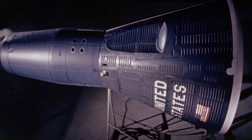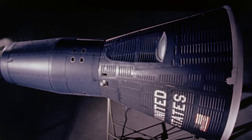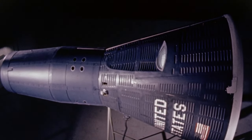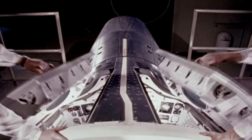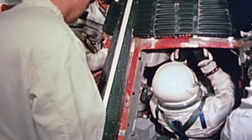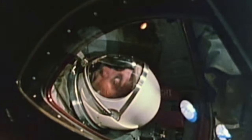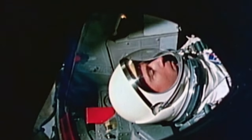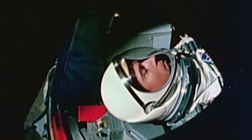It was called Project Gemini, and in many ways the new program's capsule was more advanced than the Apollo spacecraft that would follow it. It was designed for a two-man crew, and astronauts referred to it as the Gusmobile because Mercury veteran Gus Grissom had played a major role in its development. The Gemini spacecraft would have the ability to change its orbit, and it included instrumentation and systems that were borrowed from jet fighters.